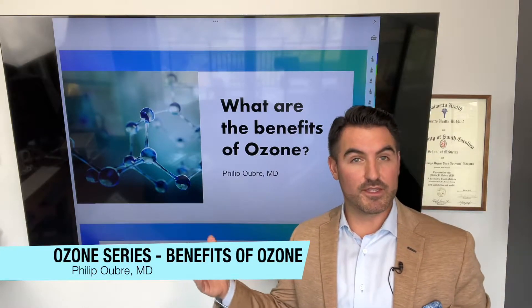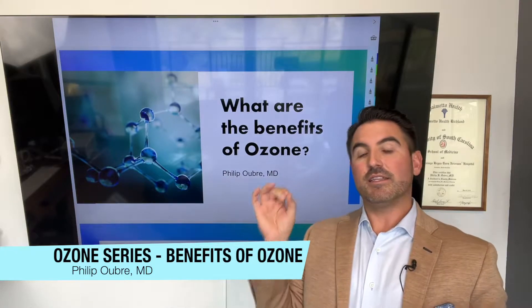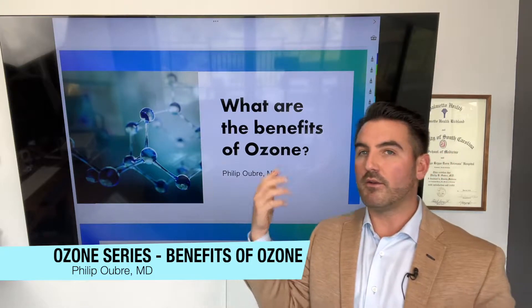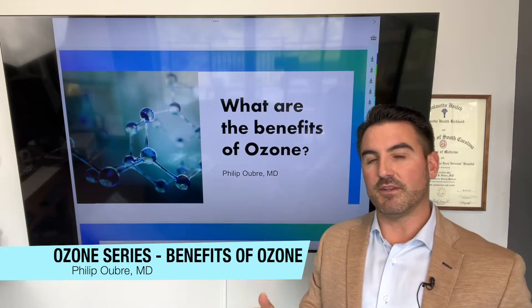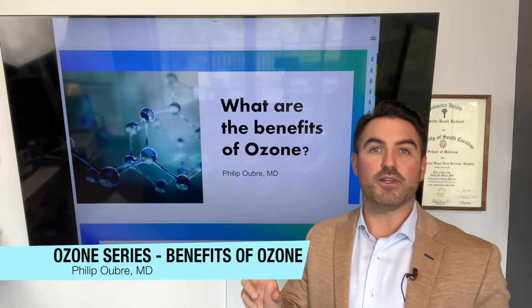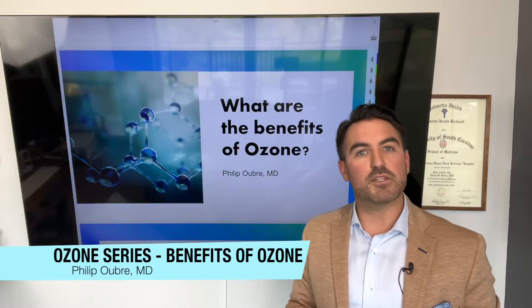Finally, the most important video in ozone therapy. I've been doing a video series — if you've seen any of my other videos on ozone, this is the most important one. This is about what are the benefits of ozone? I don't care how it's created or how it's used, but finally, what are the benefits of it? There's lots of research proving ozone, so if you have any questions, go to the research, but these are the layman's version of the benefits.